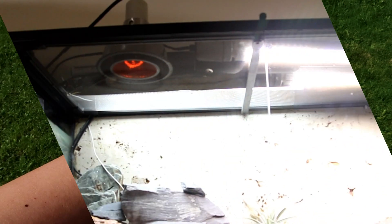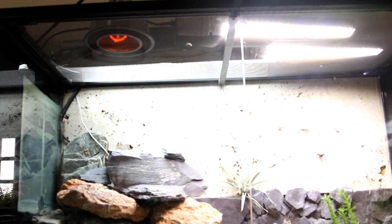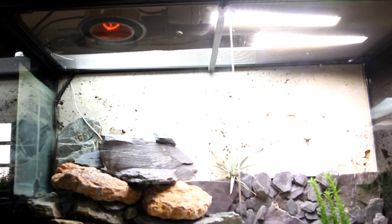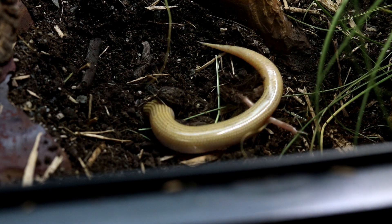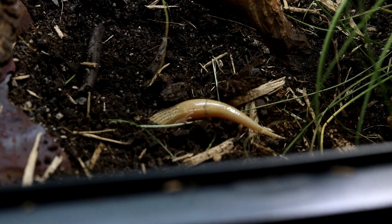The Arcadia Reptile Deep Heat Projector provides essential heat deep into the body in a safe and natural way, as a usable flood. This will allow captive animals to use heat just as they would in the wild, without the risk of overheating associated with tight-beam heat lamps.